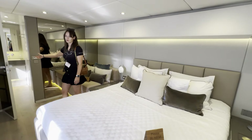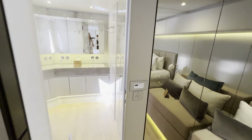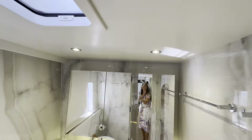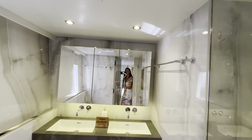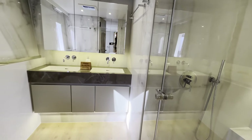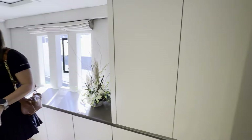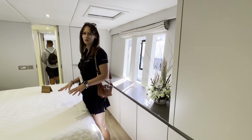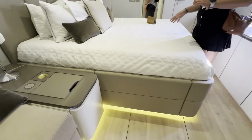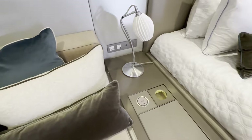Each cabin of course comes with its own bathroom. Sun Reef is making fully custom catamarans, which means that each interior design is different — we don't have two of the same boats. This one was specially organized for the owner, who was partly involved in choosing the colors, finishing, materials, everything.